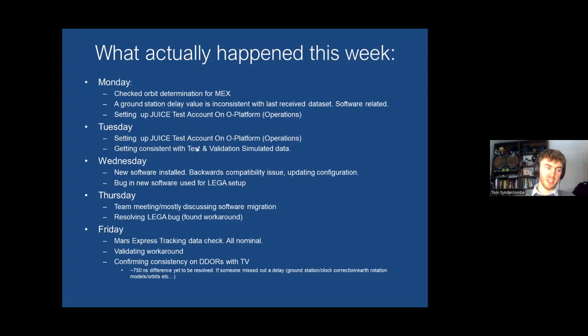Tuesday I kept setting up the operations test account — test and validation will generate fake simulated tracking data for us to process as if we're really receiving it from a ground station. Wednesday we had a new software update installed on our operations platform; unfortunately it wasn't backwards compatible, causing issues updating the configuration. We also found a bug with the setup required for the flyby. Thursday turned into resolving this bug and finding a workaround, plus a team meeting discussing the platform migration.